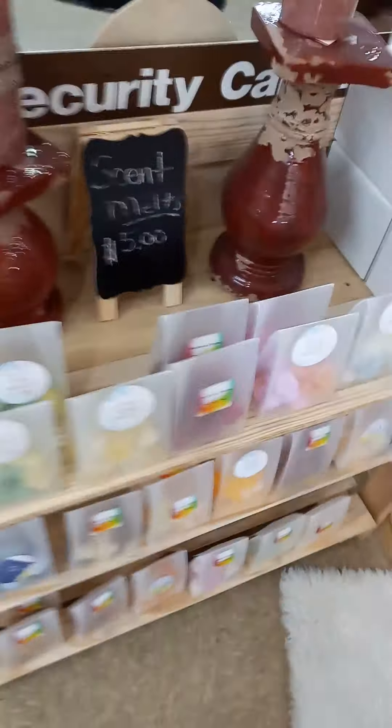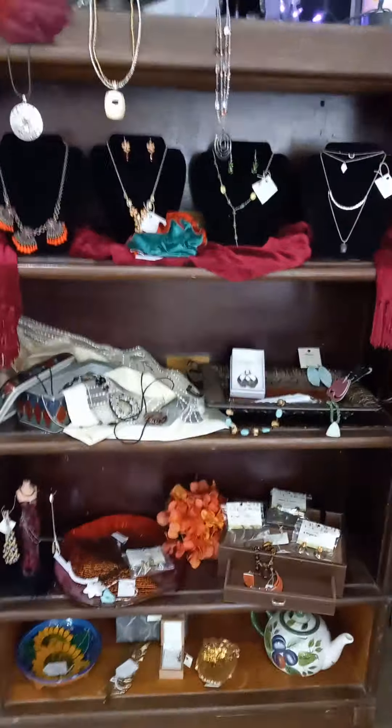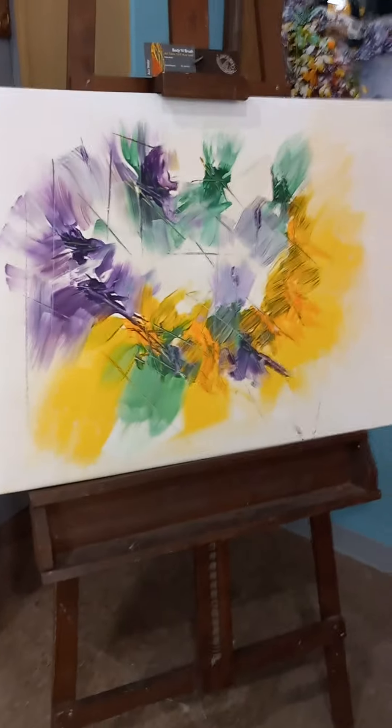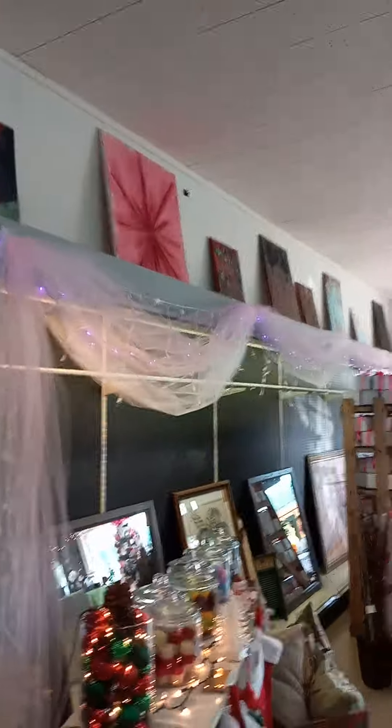Back around here we have the wax melts, and we have some melters. We have tons of wax melts. Over here we have more jewelry. And of course my artwork — I have tons of my artwork everywhere.